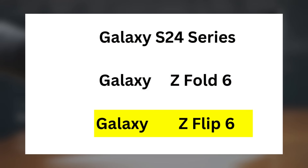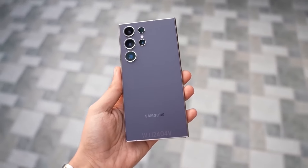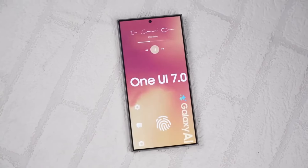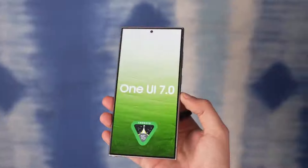One UI 7.0 will first be rolled out to Samsung's latest flagship devices, including the Galaxy S24 series, Z Fold 6, and Z Flip 6, and will then be made available for older devices. When the beta is released, we'll be among the first to cover it, so be sure to check back for the latest updates. What's your take on this? Let me know in the comments section.